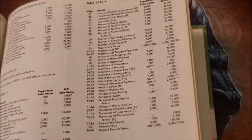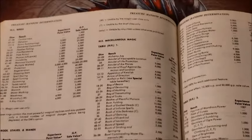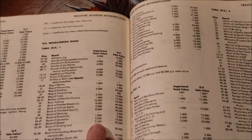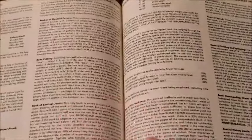Looking at Boots of Speed on the miscellaneous magic table, they are worth 2,000 experience points and 15,000 gold if sold.